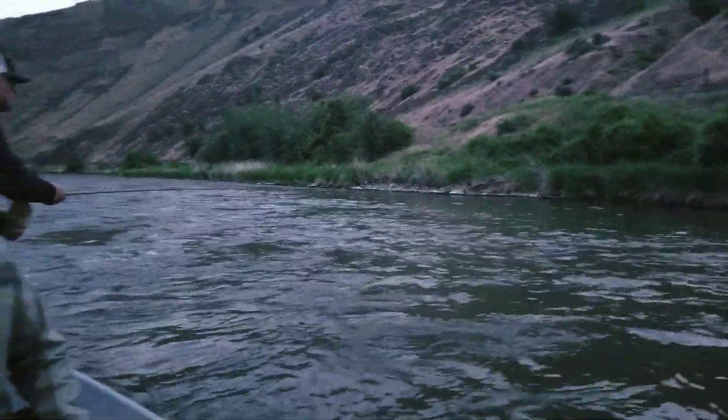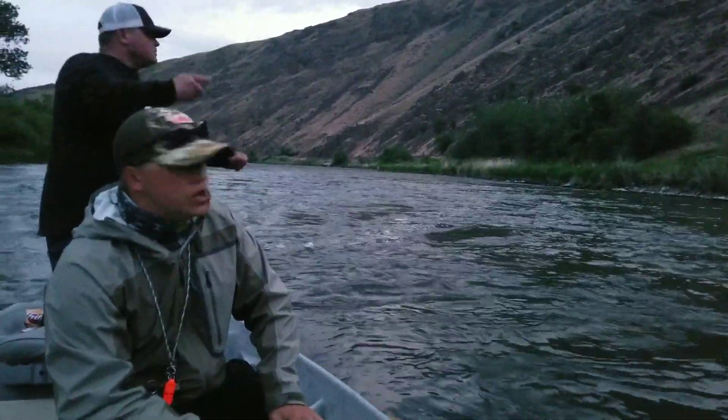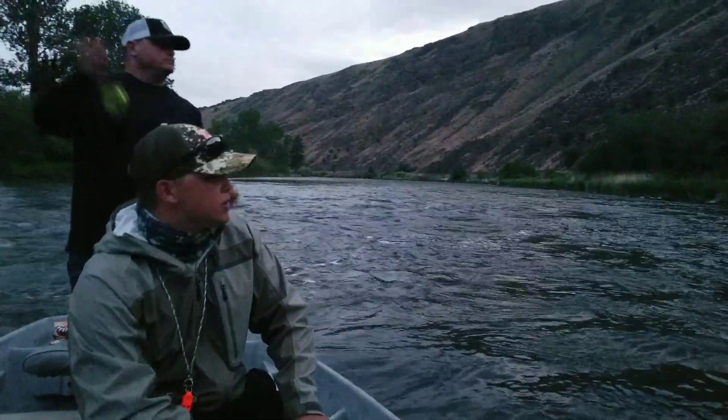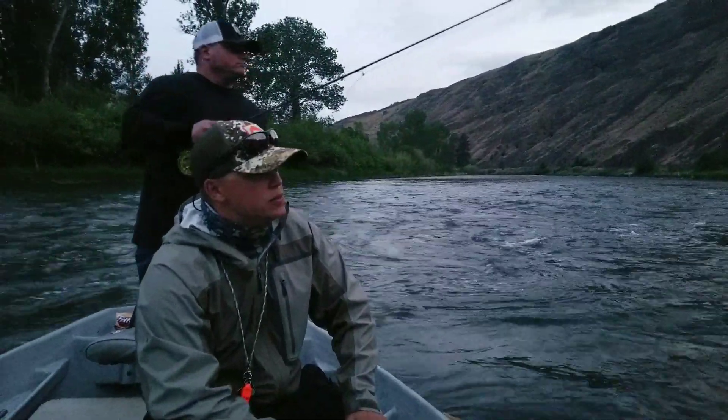Right now the river sits at about 1700 CFS, which is pretty unusual for this time of year, and we're kind of enjoying it. Lower water is great — there's less water with the same amount of fish, so it's easier to target them. That's what we're doing tonight.